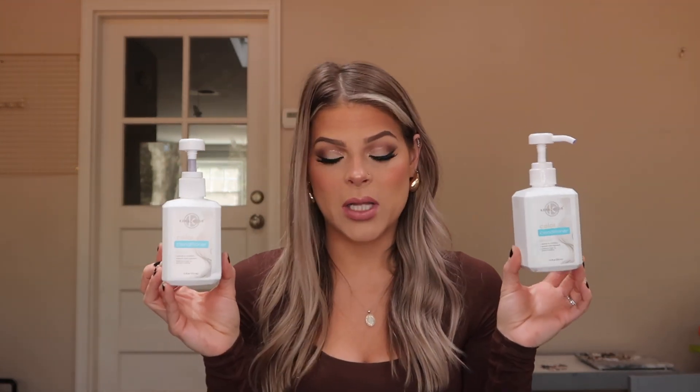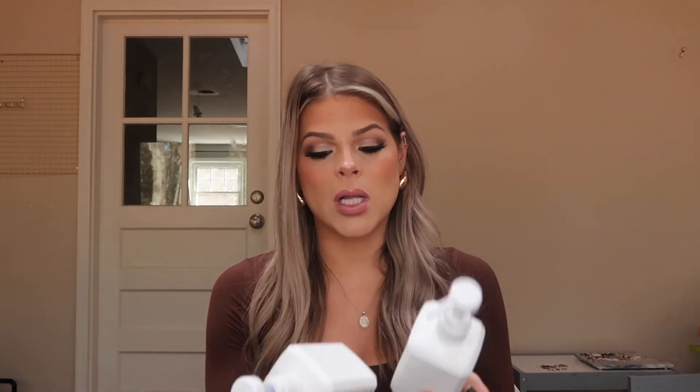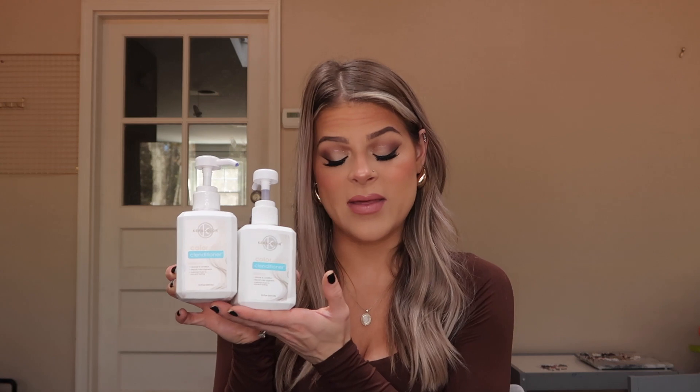If you are a blonde girly, you will love this product — the Caracolor Color Clanditioner in Platinum. They have a bunch of different colors: pink, blue, silver, and more. You put it in your hair as a conditioner in the shower and it helps tone your hair. The Platinum gives your hair a really nice icy blonde shade. I've had a hard time finding it, so I'm going to be really sad if it's discontinued. It makes my hair feel like butter and gives it such a pretty tone.